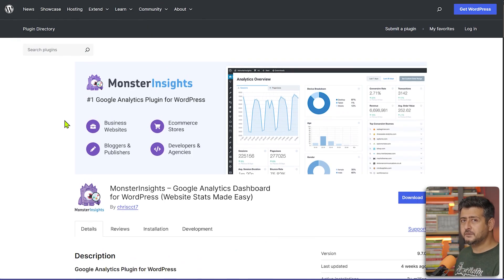MonsterInsights also has AI features integrated — in the pro version you can talk to your analytics and ask things like how your store performed compared to last week, or which products are the hottest selling. That's how you can communicate with your analytics data. It makes the huge pain of setting up Google Analytics completely easy for everybody.